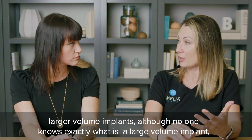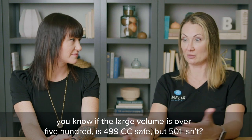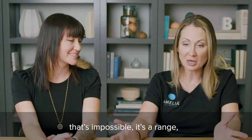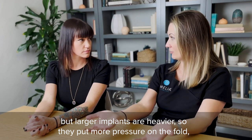Larger volume implants are a risk factor, although no one knows exactly what counts as a large volume implant. It's a range, but larger implants are heavier, so they put more pressure on that fold.